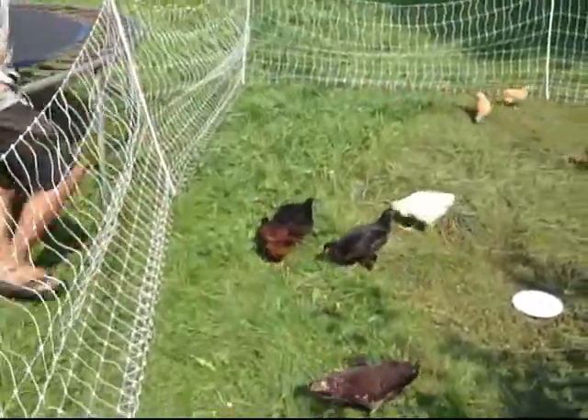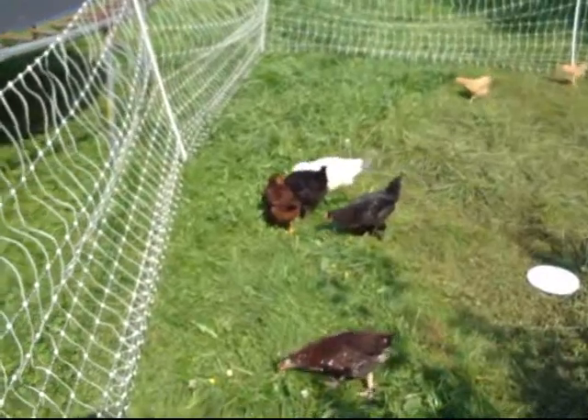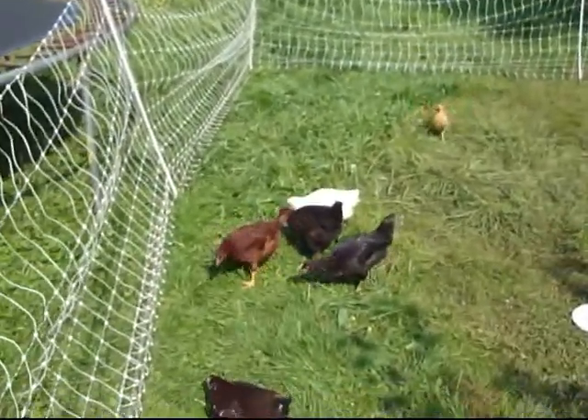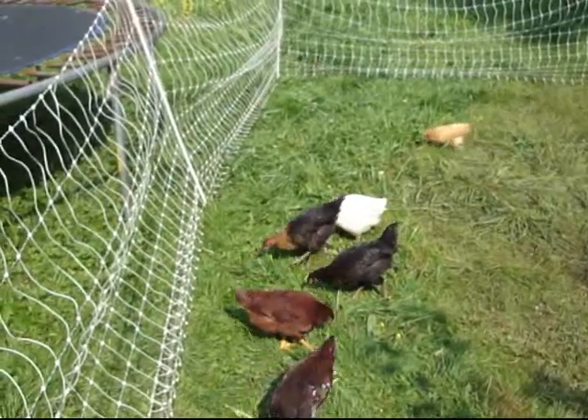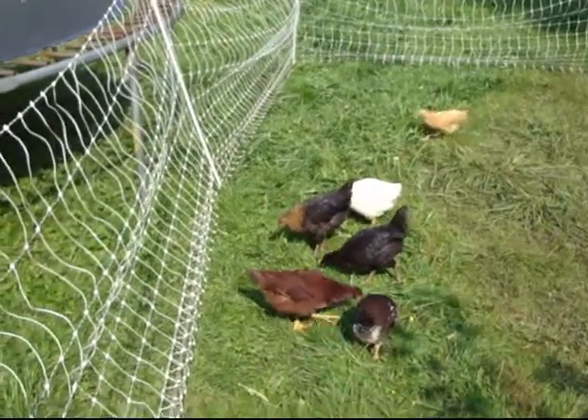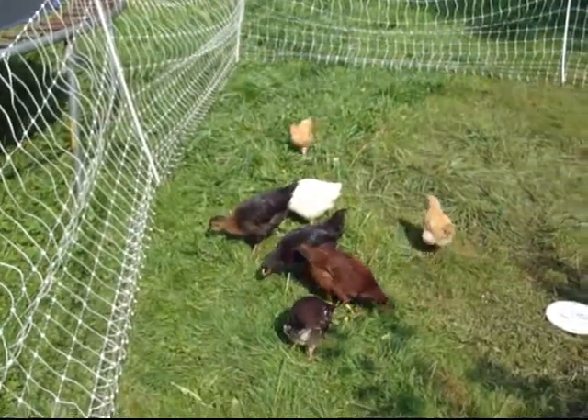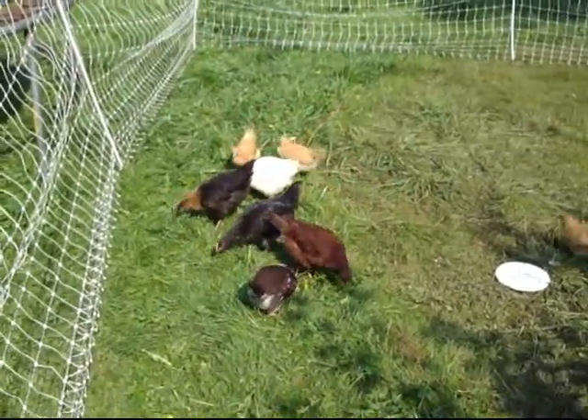Alright, so you move the fence back just a little bit. They seem to want their salad bar — look, they just leapt on that dandelion. Yep, they were starting to work it over. They said, we finished our salad bar before and now we need some fresh stuff.